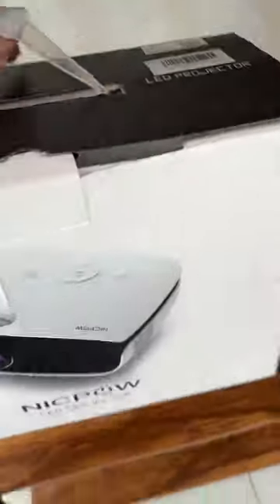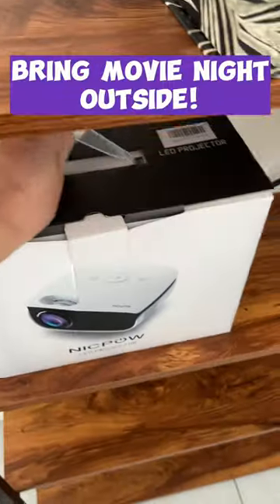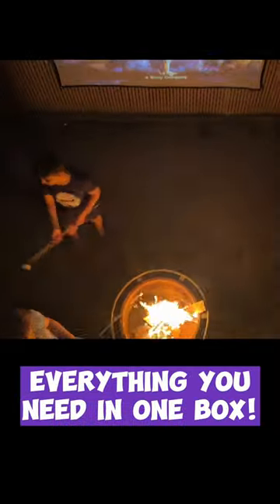A movie projector is the second favorite thing. You can make an unforgettable sleepover or just bring it to your backyard — your kids will love it.